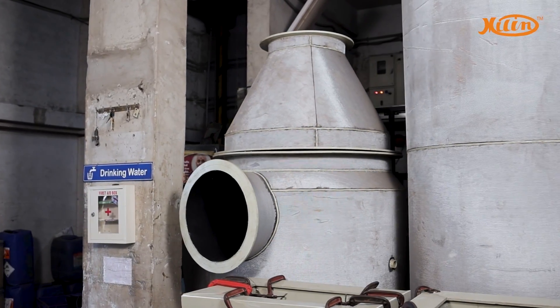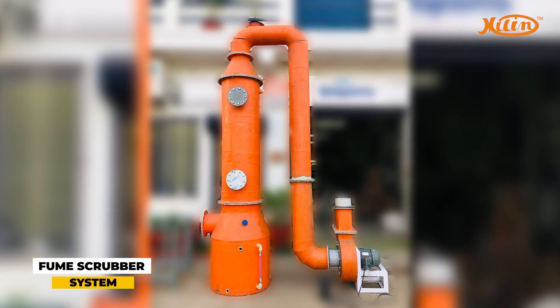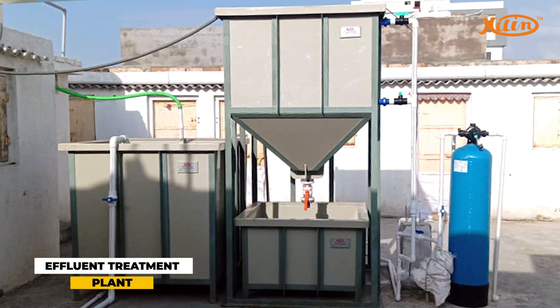We also specialize in making environment-friendly machines such as fume scrubber systems and effluent treatment plants.